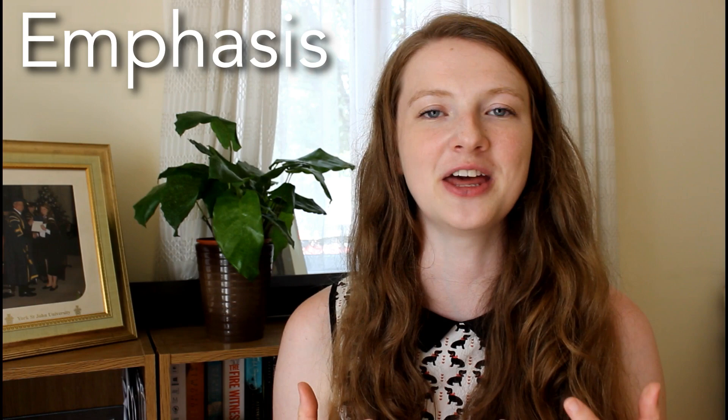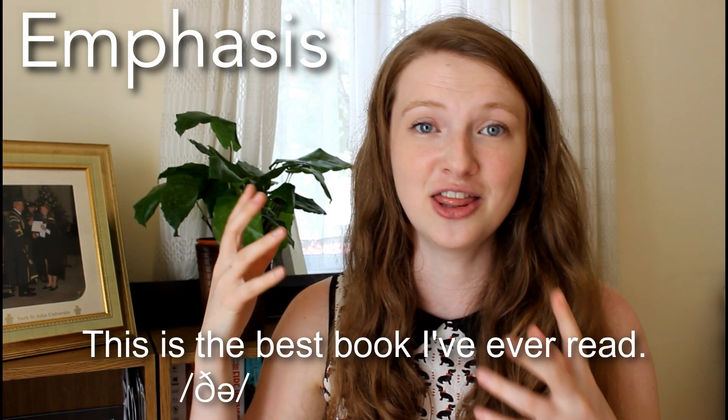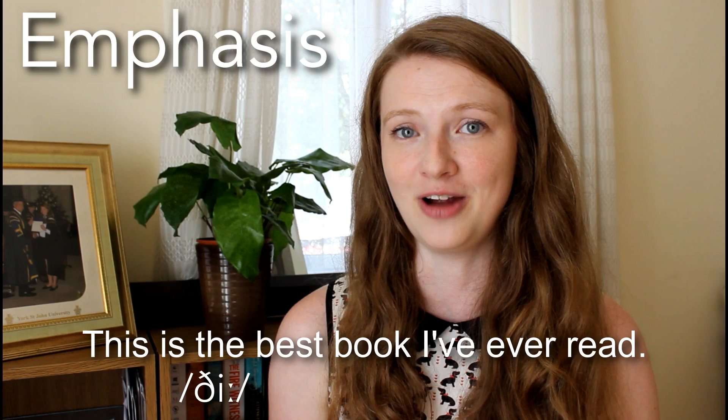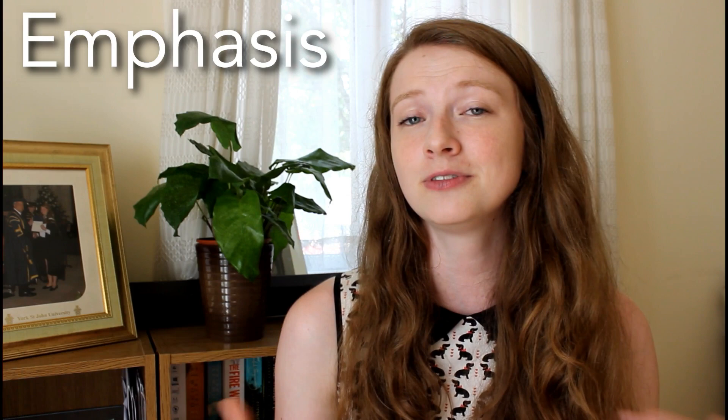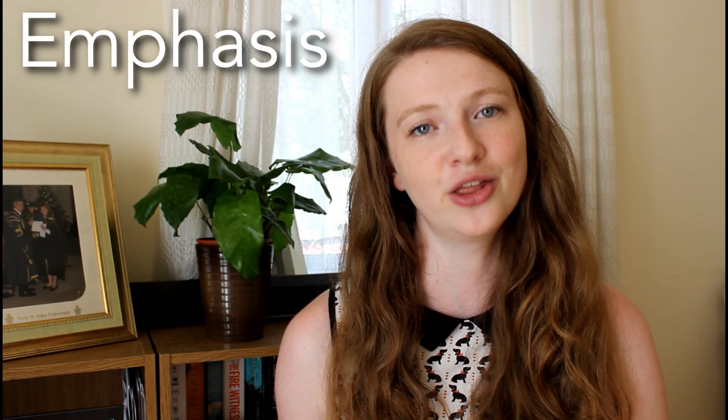Now in cases where we really want to emphasise something and say that something is the best, instead of saying 'the best', we would say 'this is the best book I've ever read' — really, really emphasising something. It's not just the best, it is THE best. It's better than the best, if that makes any sense. So in some cases we do break the rules and use 'thee' even when we should use 'the'.